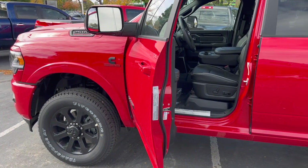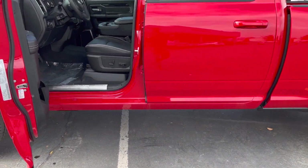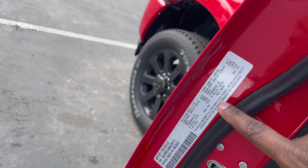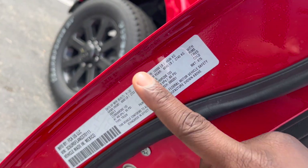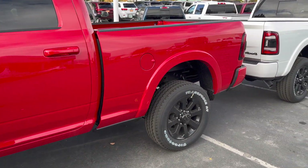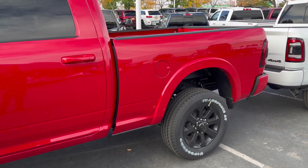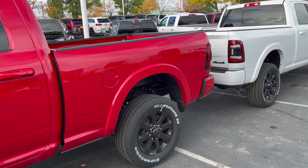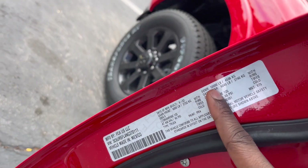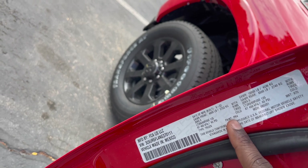If you'd like to tow a fifth wheel with a three-quarter-ton Ram specifically, you would have to consider the Hemi because the Cummins-equipped trucks don't have enough payload — Ram will not raise this number. I'm 100% on board with them doing this; Ford and GM are putting scales in their trucks next year to monitor if you go over GVWR and payload, which could void your warranty. All Ram would have to do is raise the payload by maybe 800 pounds to give you about 3,000 pounds of payload capacity on this truck.